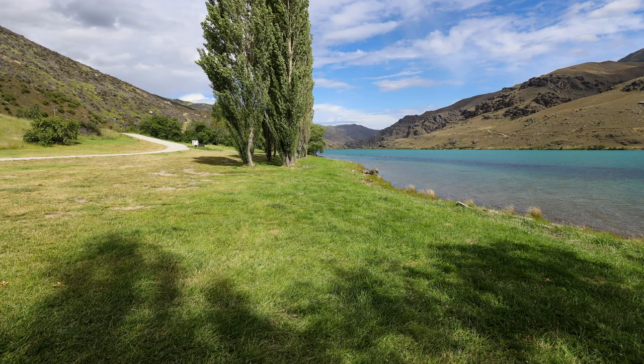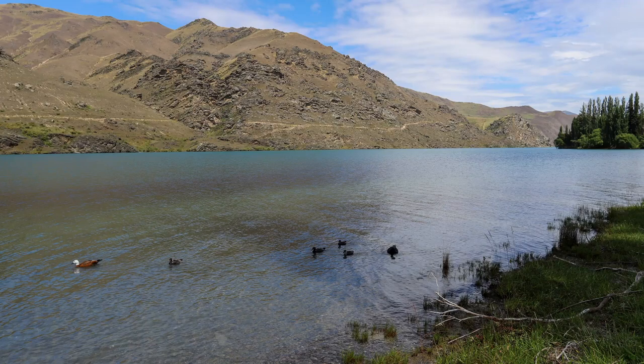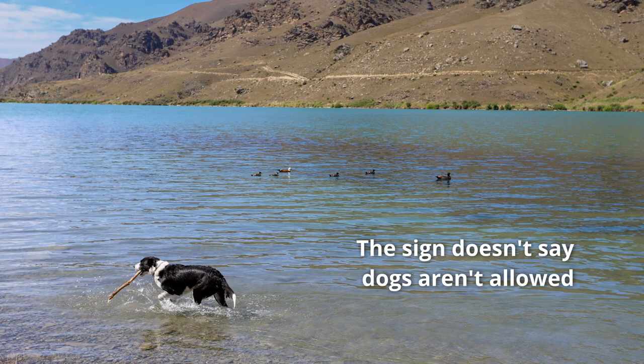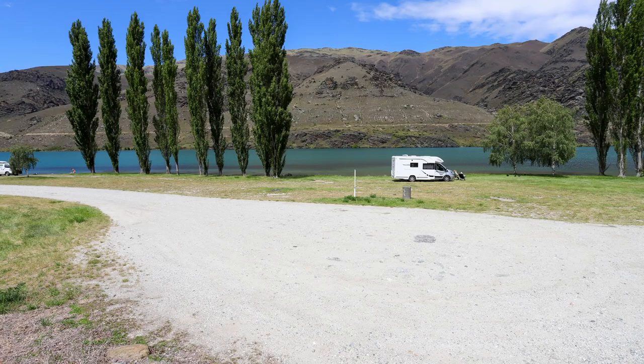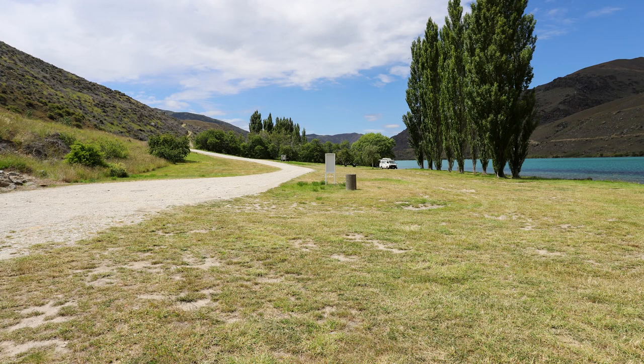If you have a certified self-contained vehicle and you like privacy, you'll probably like this Freedom Camp as it doesn't attract many people. As with most Freedom Camps, you'll need to bring your own fresh water as there is no water tap provided. The only amenity provided here is one small rubbish bin, which was emptied at about 8am the next morning — I think they empty it every morning, which is great.